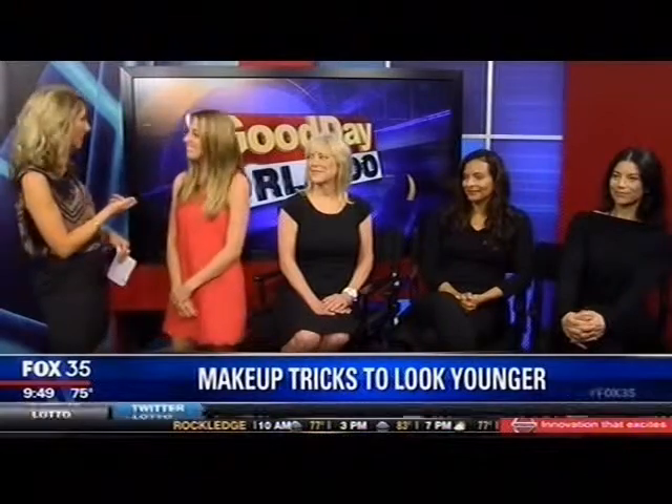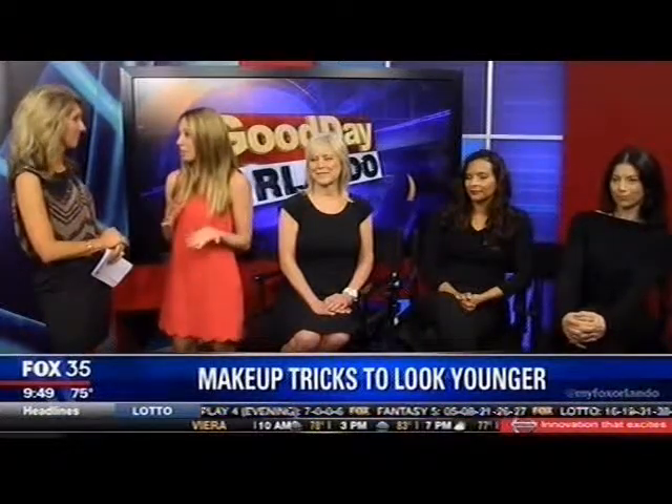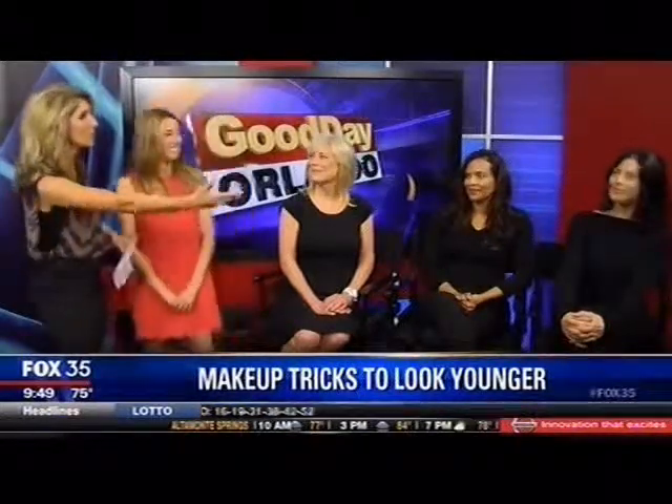Lauren Palomaris, what is the website where people can find out more? MarilynMonroeSpas.com — you can book right there online and see all of our locations. We actually have four in Orlando, including one in Winter Park in the Trader Joe's Plaza and one right outside of Isleworth in the Isleworth Grove. Thank you so much, Lauren, and thank you gorgeous models for your time.